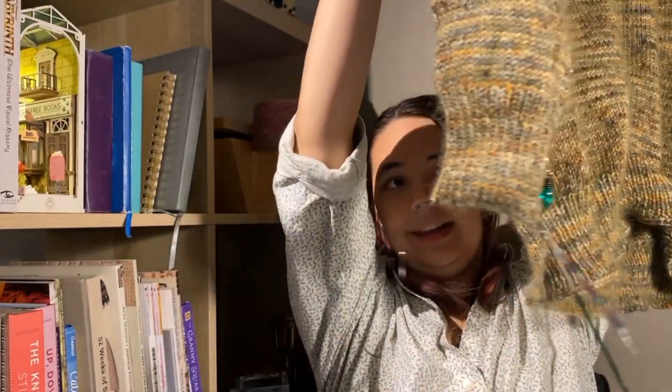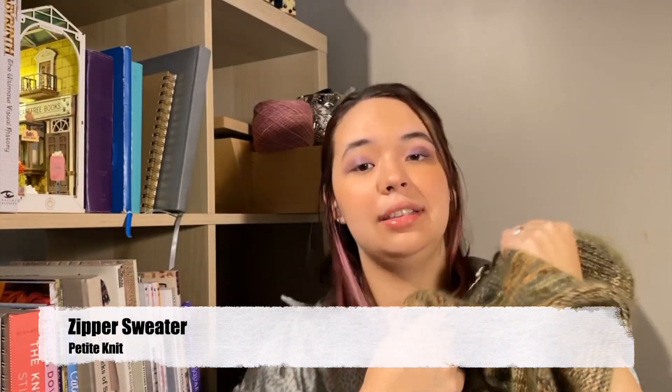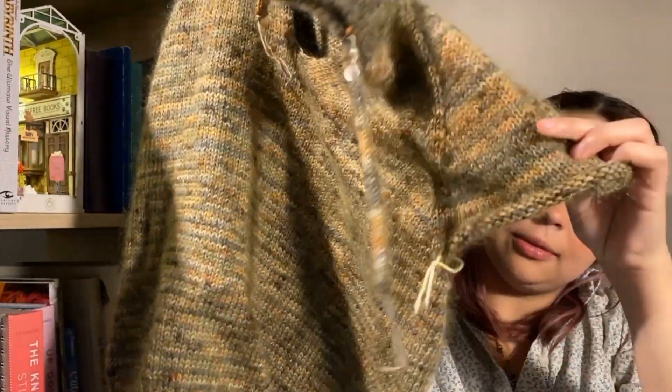Those are my finished objects, so let's scoot over to works in progress. My first WIP is one I thought would be a finished object this episode, but it got thrown to the wayside for other projects. I've got a whole sleeve just about ready to cast off. This is my Zipper Sweater by Petite Knit. It is so cozy. I just need to cast that off, then do the other sleeve, block it, put the zipper in, and we'll be done. I have a ton of progress keepers on this.